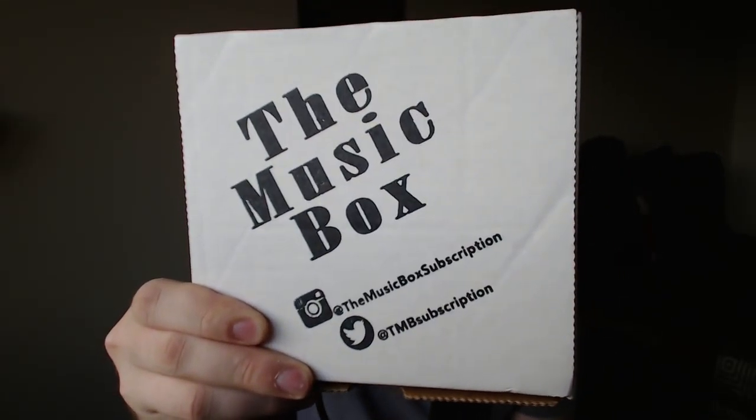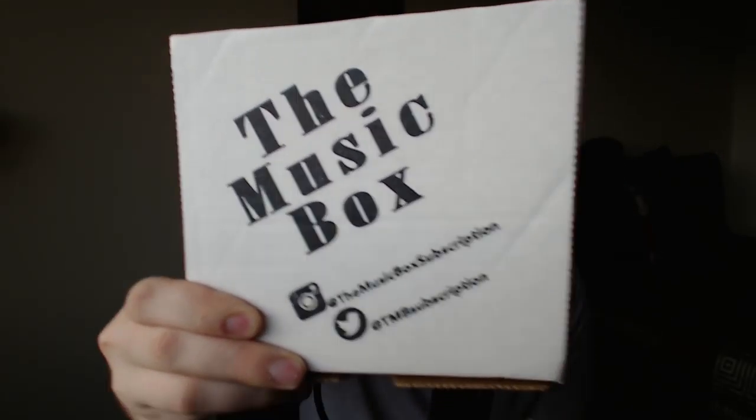Today, ladies and gentlemen, we have The Music Box — the number one music-related subscription box. That's what their description is, not mine. We'll see.